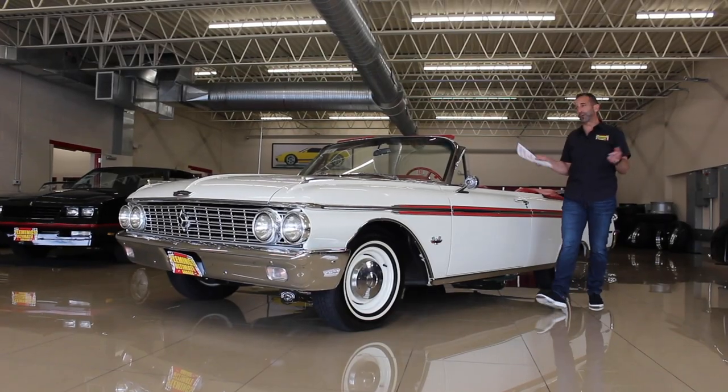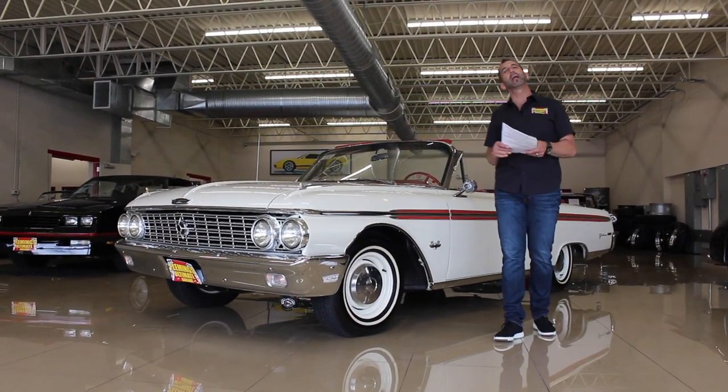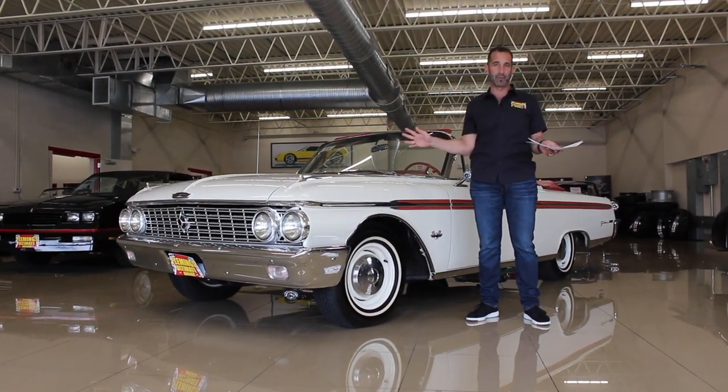Hey everybody, thanks for joining us on what is a beautiful car. I know you're looking at the pictures already and said, wow, that's a great looking car. A lot of times people don't understand what makes for a great looking car. They say it's great looking, but they don't really know. In this case here, we're starting with color combination.